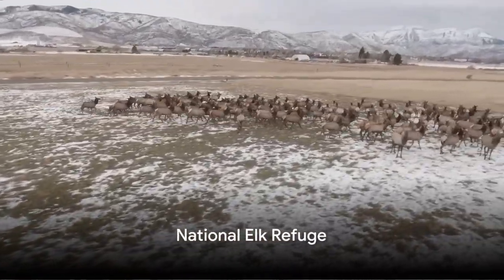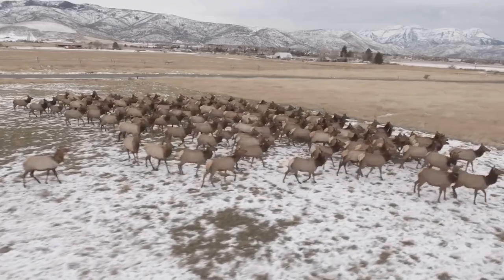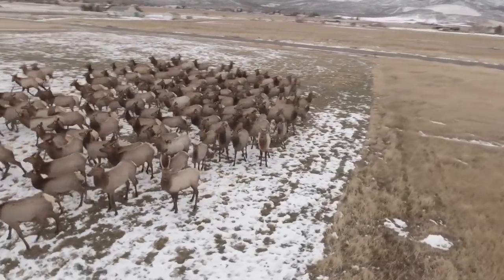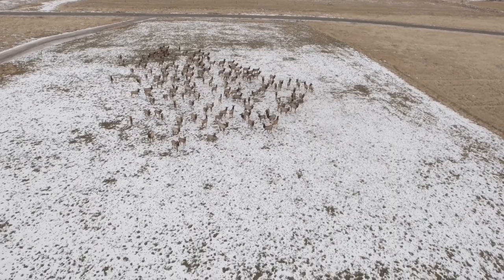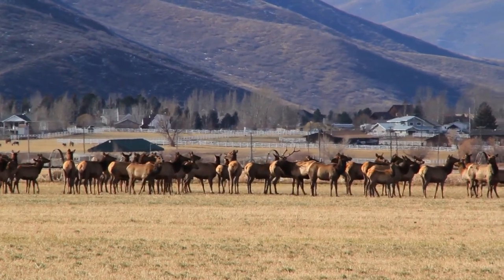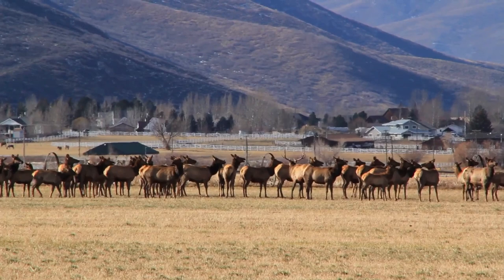Number 5. From the adrenaline rush, we move on to a serene wildlife encounter at the National Elk Refuge. This remarkable refuge serves as a sanctuary for one of the largest elk herds on the planet. Each winter, thousands of these majestic creatures embark on their annual migration to this safe haven. The sight of these magnificent animals in their natural habitat is a spectacle that truly embodies the spirit of the wild.